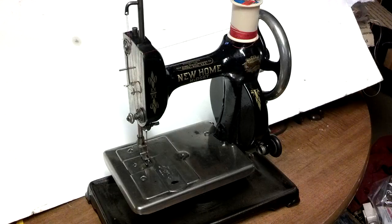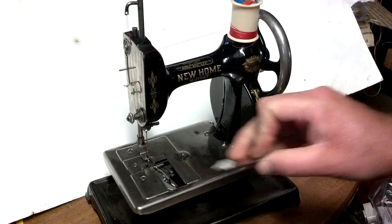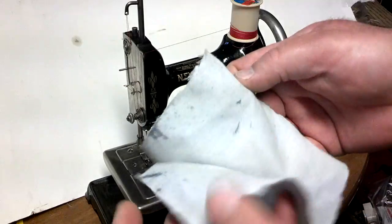I've got a rare antique New Home Midget hand crank sewing machine — the last patent date on it is from 1912. It's got the bullet shuttle in there, and I've got just a couple pieces of fabric to run over the machine to make sure it's all running.